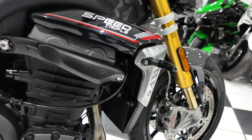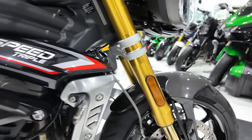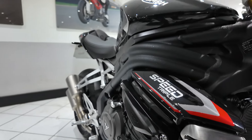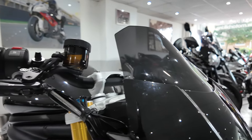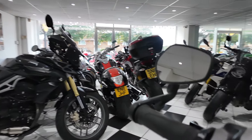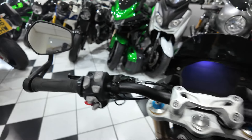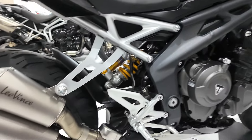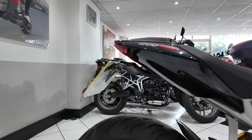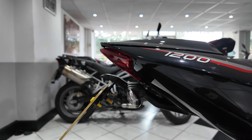Some of the extras include the genuine Triumph crash protectors, you've got the scrolling LED Triumph indicators, there's a fly screen that's been added, it has also got the Triumph heated grips, and there's a very nice Leovince twin outlet exhaust silencer, as well as the mandatory tail tidy.